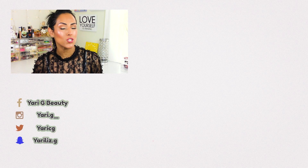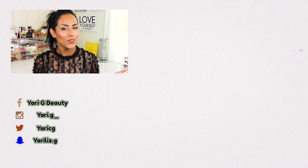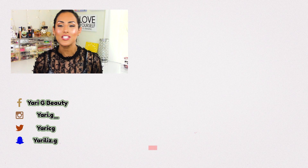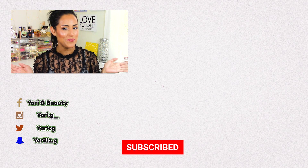Thank you for spending some time with me today! Before you go, don't forget to follow me on my social media platforms, which you'll find on screen. If you enjoyed this video, check out the other videos popping up on screen — I'm sure you're gonna enjoy those as well. I'll see you guys soon, bye!